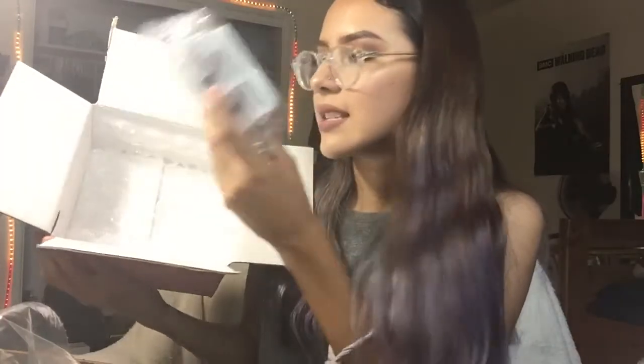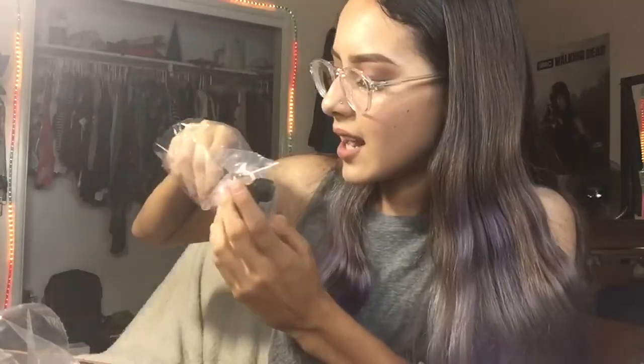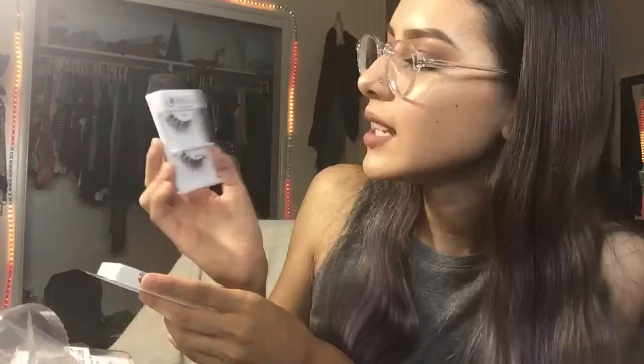The next thing I see is a little package and I see eyelashes. These are wispy black, number 415 black. Then I also got some Stardell lashes, SF523, 100% human hair in black.